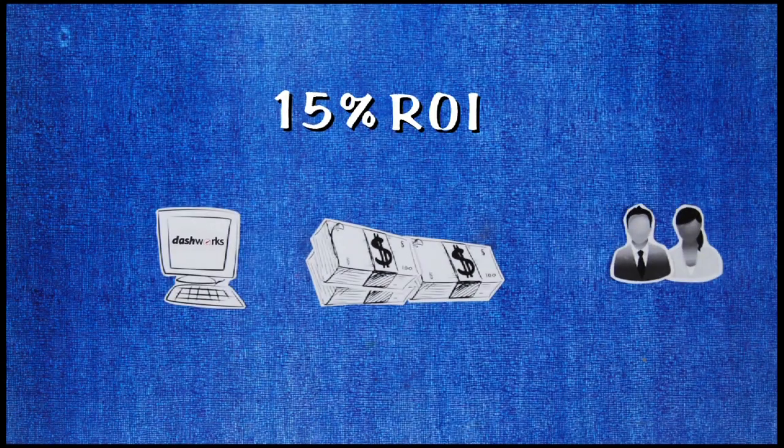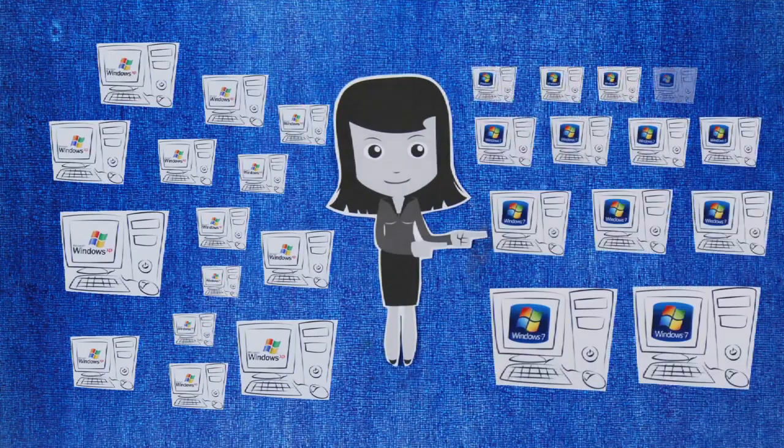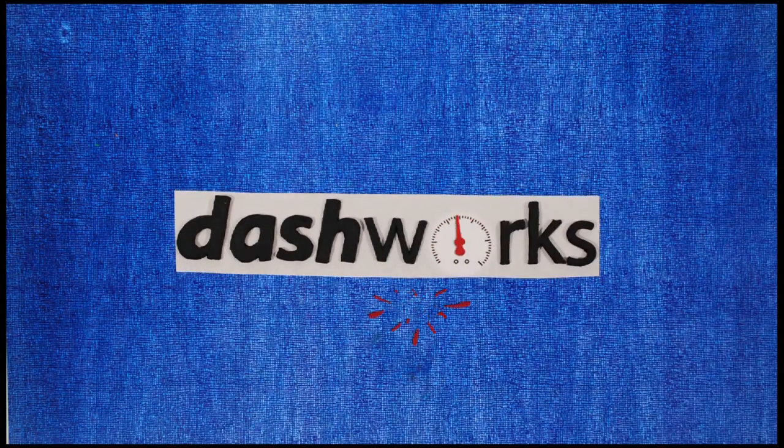With minimal business disruption and minimum waste of resources, meet Stephanie — a relaxed and in-control project manager. Take control of your desktop transformation. Get Dashworks.